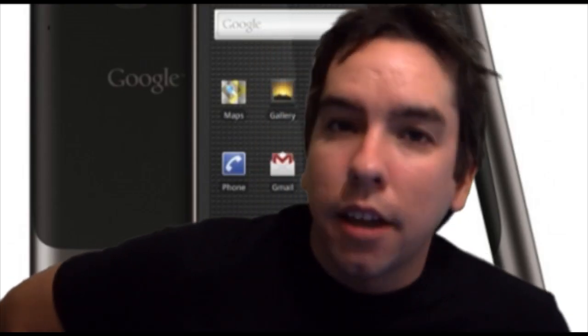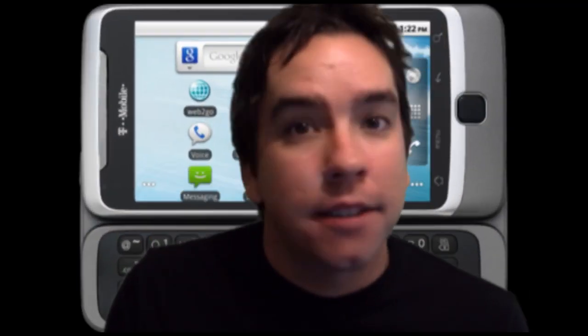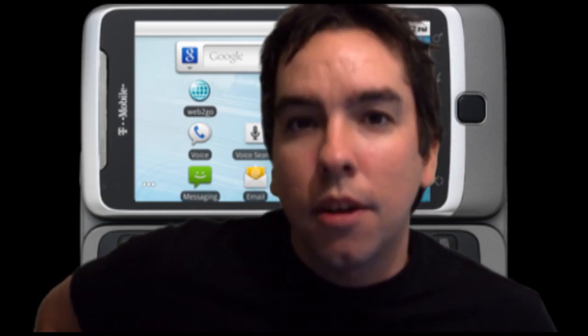Not long after the unveiling of the Galaxy Nexus and ICS, the SDK file dropped. Nexus One users, there's a video on YouTube of ICS successfully ported onto a Nexus One. Of course it has bugs — Wi-Fi, data, Bluetooth, GPS, all the normal stuff doesn't work yet. But what phone is next? The G2 slash Desire Z. As soon as they port it to the G2, expect a video.